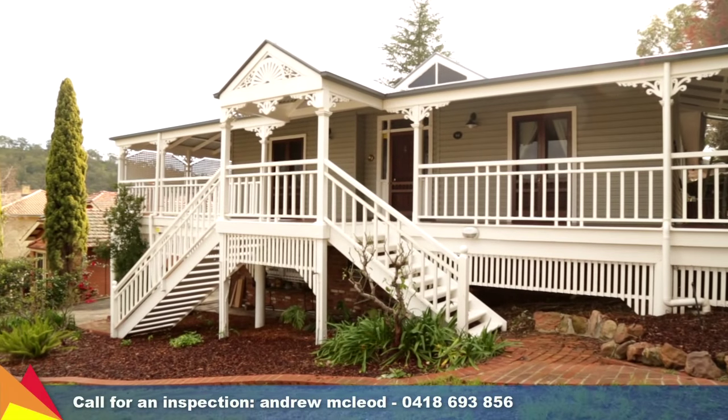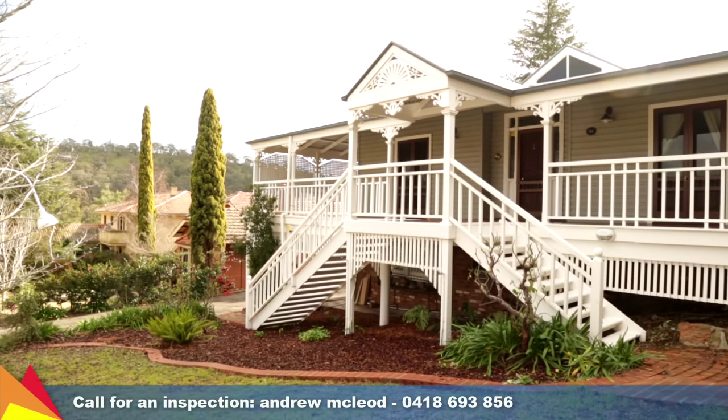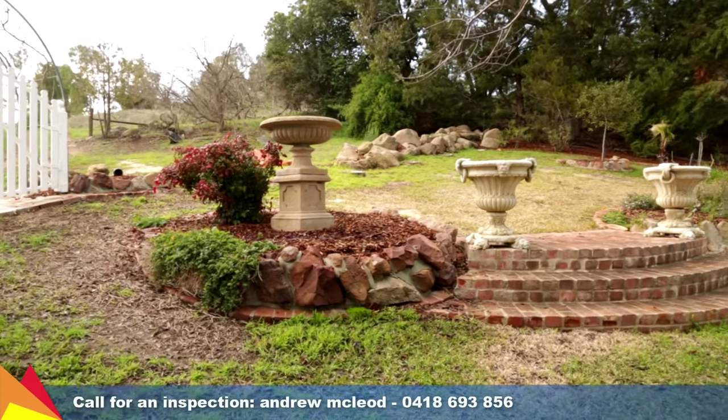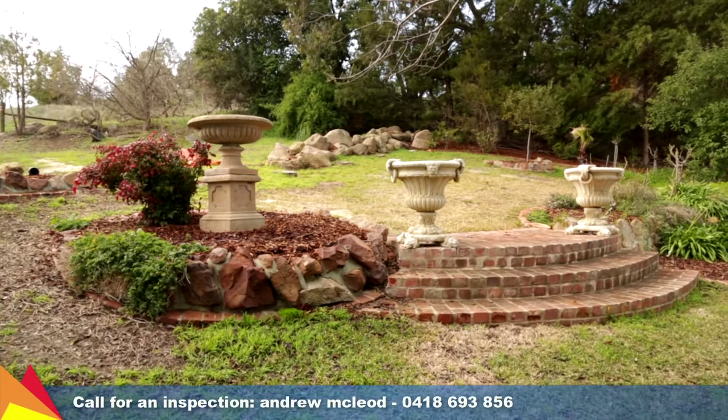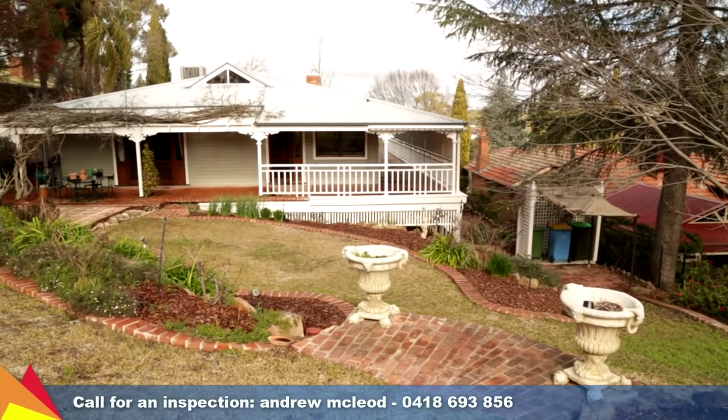Nestled amongst the abundance of greenery, this traditional Queenslander residence offers extra privacy and space. If you're a lover of the great outdoors then this spacious family home is perfect for you, backing onto Rocky Hill Reserve on an 1139 square metre block.